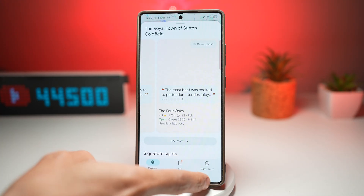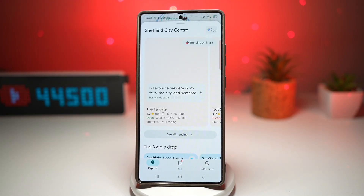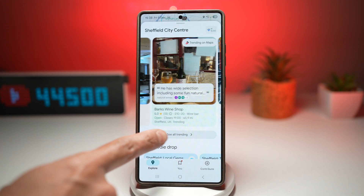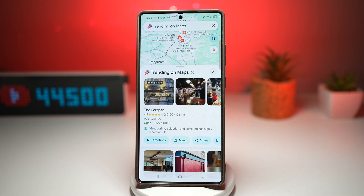Let's visit another location — Sheffield city center. You can see something called Fargate, and there are many other restaurants trending right now. If you tap on 'see all trending', you'll see what is trending on the map in Sheffield. This makes travel planning smarter and far more intuitive. Instead of guessing where the action is, you can instantly identify must-see spots, avoid dull areas, and discover local gems you'd never find on your own.